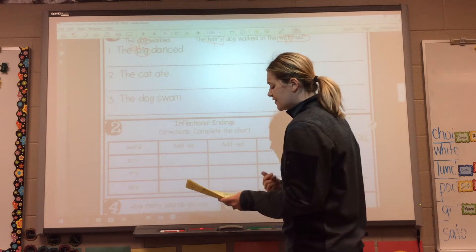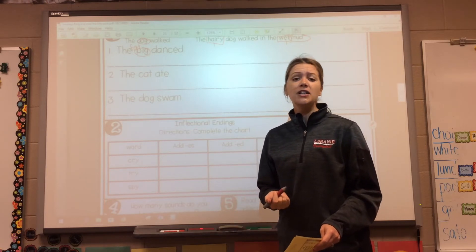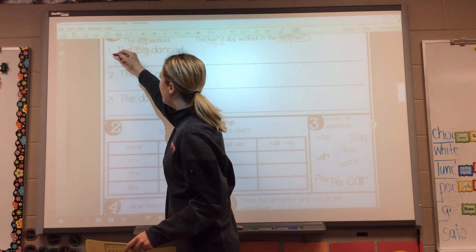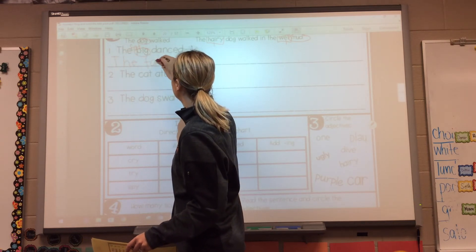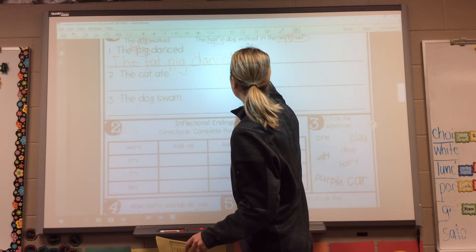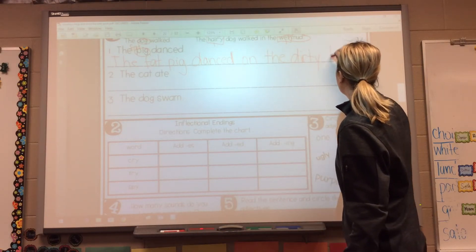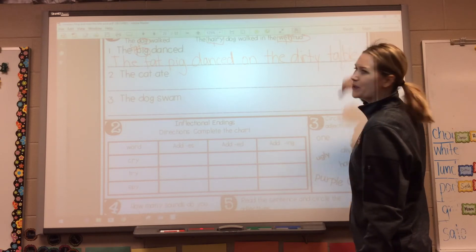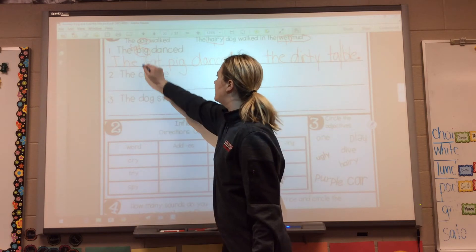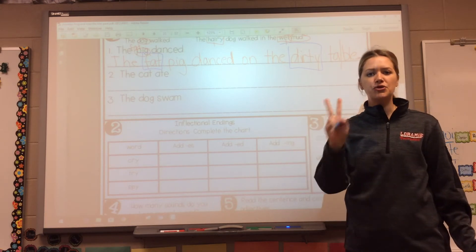So I'm going to say the fat pig danced on the table. Well, what kind of table? Table is a noun — how could I describe the table? Pigs are usually muddy, so I'm going to say the dirty table. The fat pig danced on the dirty table. And there's our word table — T-A-B-L-E, what we learned last week. So how many adjectives did I use? I used two — fat and dirty. The fat pig danced on the dirty table. I completed the task because I used two adjectives.